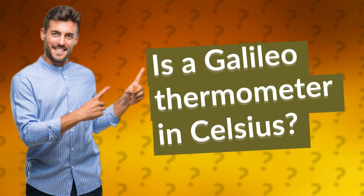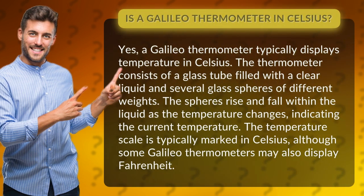Is a Galileo thermometer in Celsius? Yes, a Galileo thermometer typically displays temperature in Celsius.